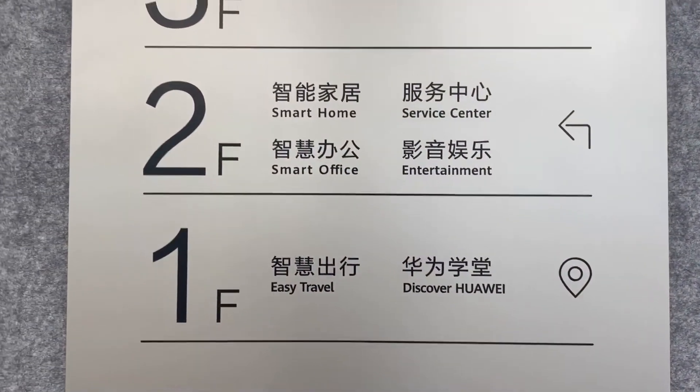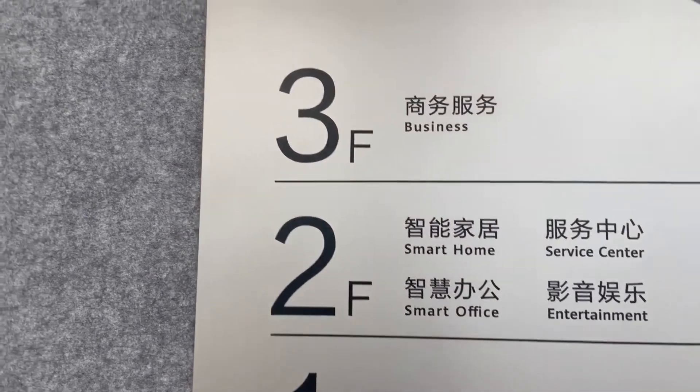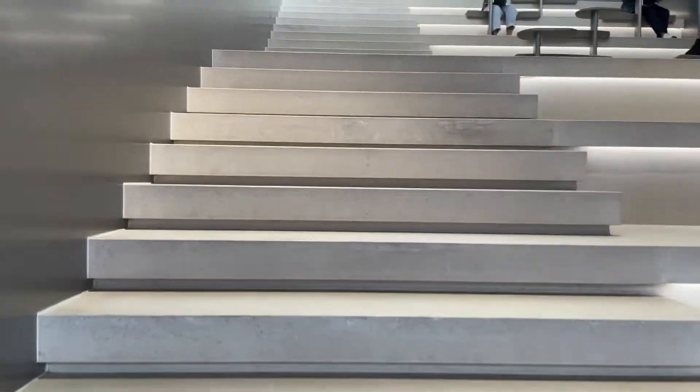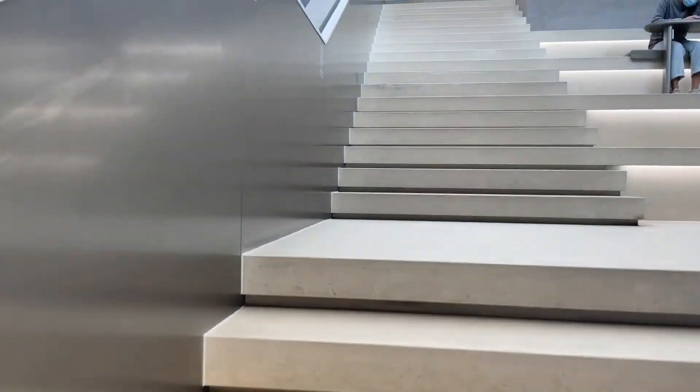So we've got easy travel. Let's go up to discover Huawei. Smart office, entertainment, smart home, smart service center. And the third floor is business. Let's take a look.